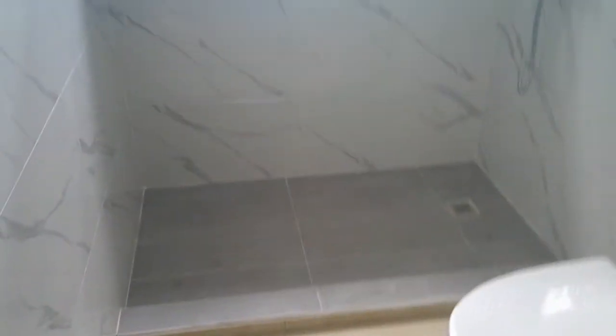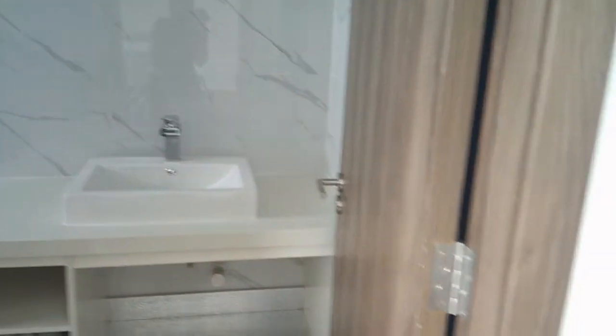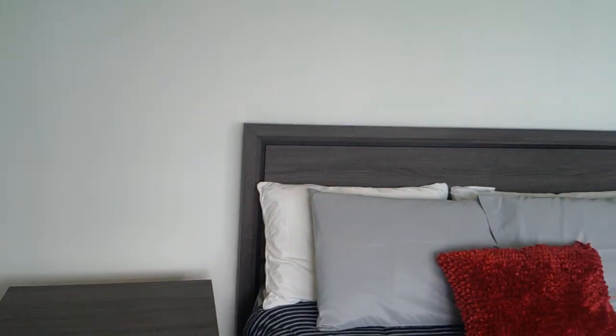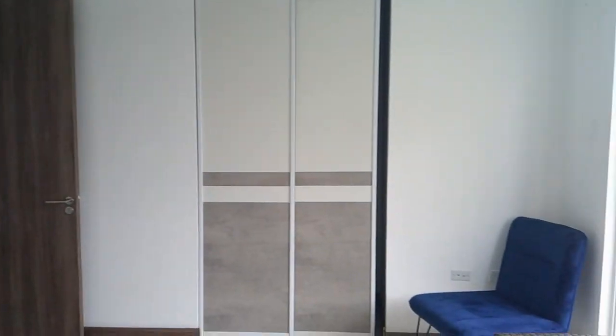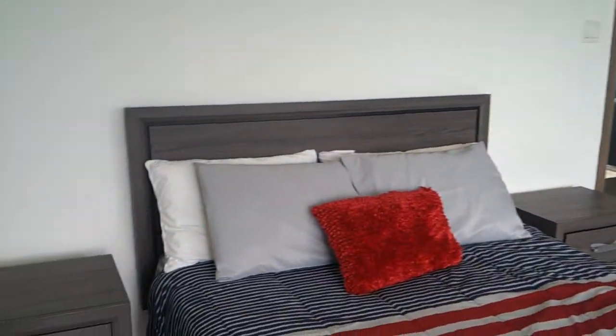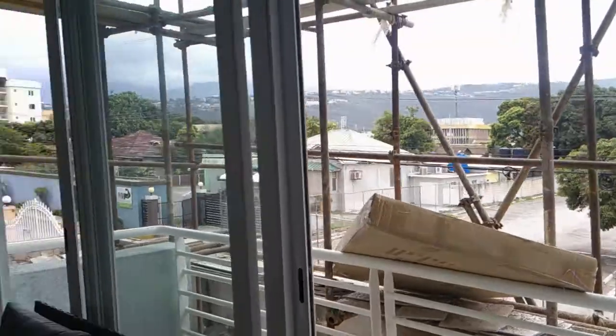So this is what the two bedroom, two bath apartment will look like. And the cost for this one is 24 million. I will put the exact cost in the description.